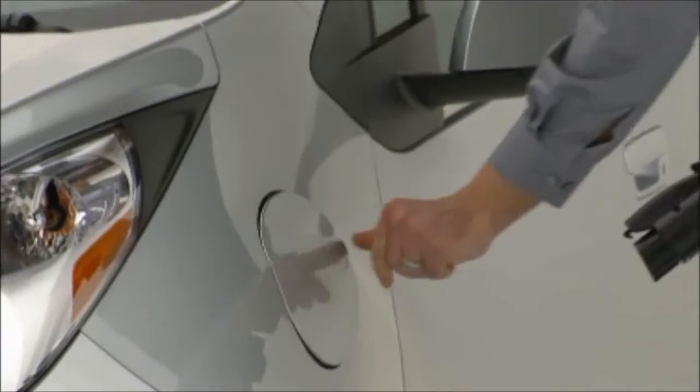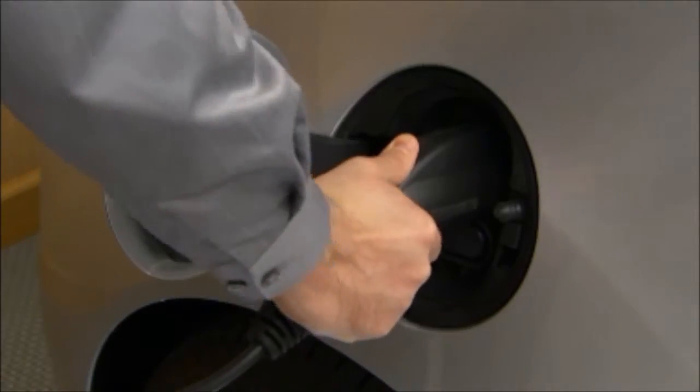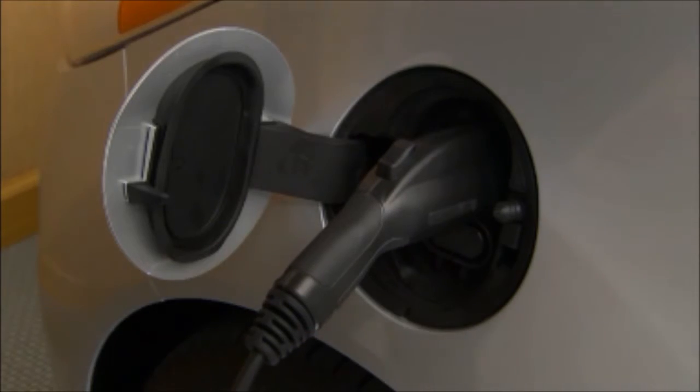It's also worth noting that all three charging methods utilize a common charging receptacle located on the driver's side front fender. If you have any questions, please contact me by phone, email, or at my website www.graffguru.com.